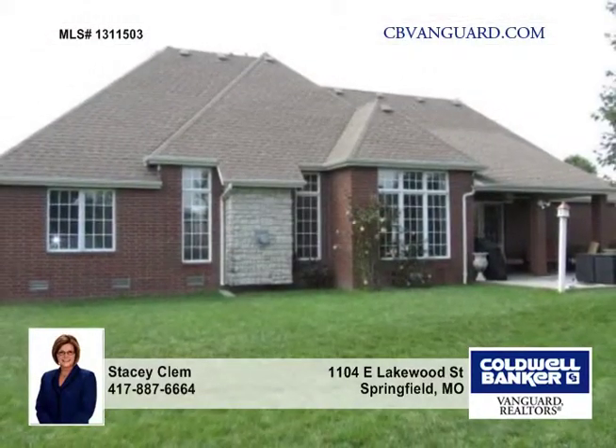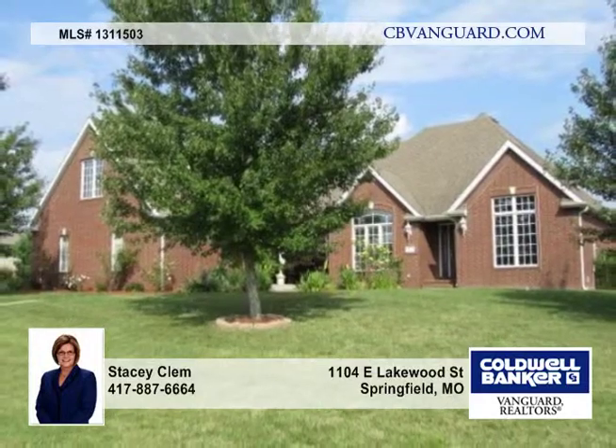A new roof was installed in 2013. See more of this great home by arranging a private showing.